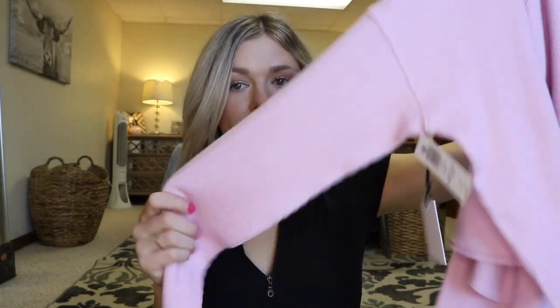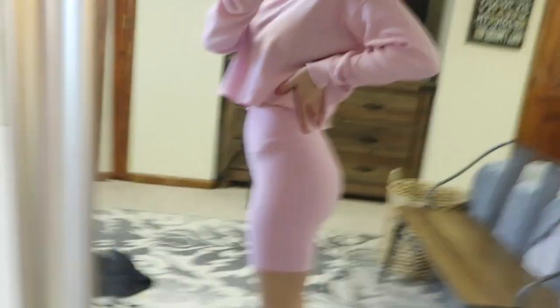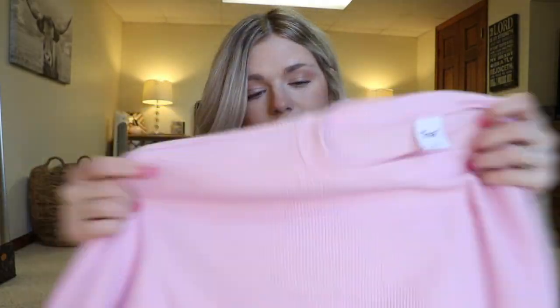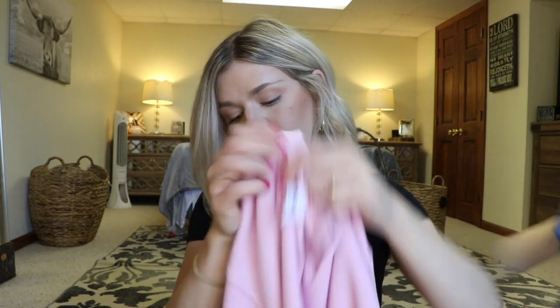The next thing I got was this adorable TNA waffle knit cropped sweater. It's a really breathable material in a cute blush color. I love that the website showed it paired with the biker shorts as a set, but you buy them separately. You can pop it on with biker shorts for a cute put-together look, or pair it with some denim shorts. I got a size small in this one as well.